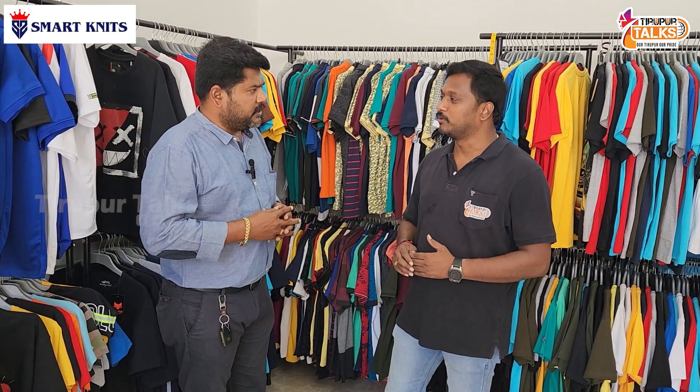Available sizes are M, L, XL, and 2XL. If you go up to 2XL, there will be additional charges of approximately 50 rupees per piece.